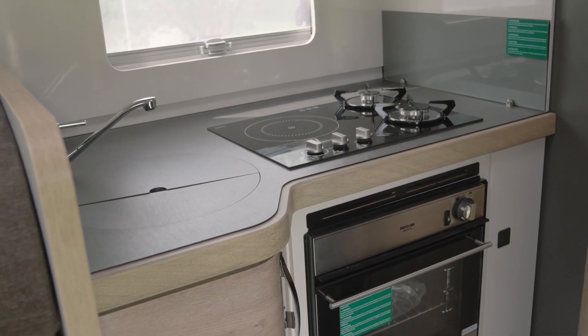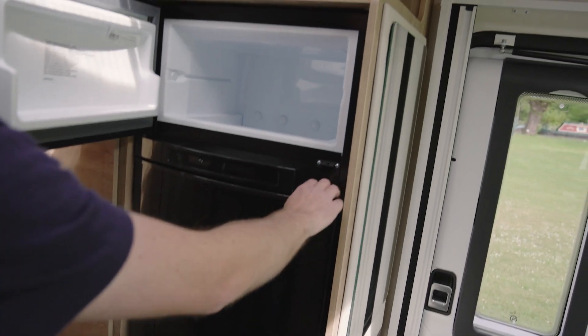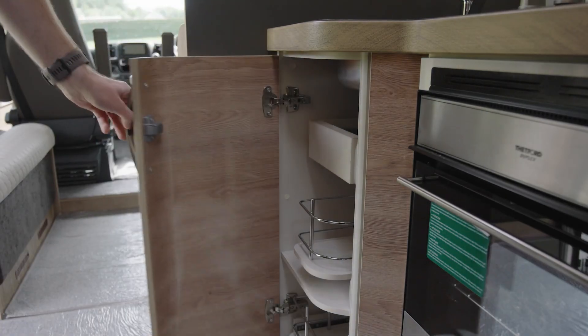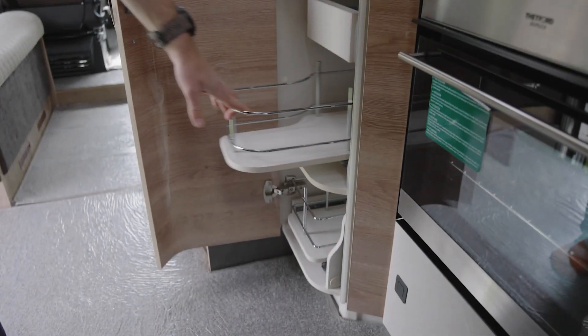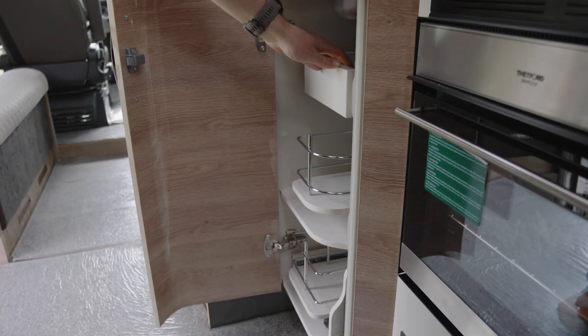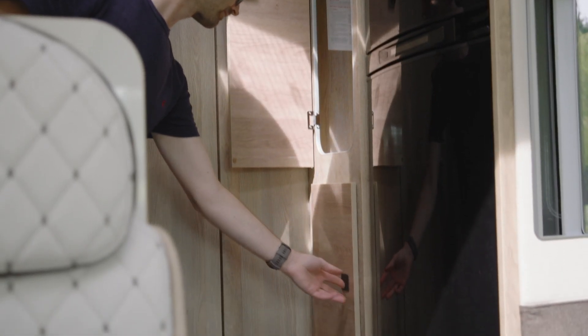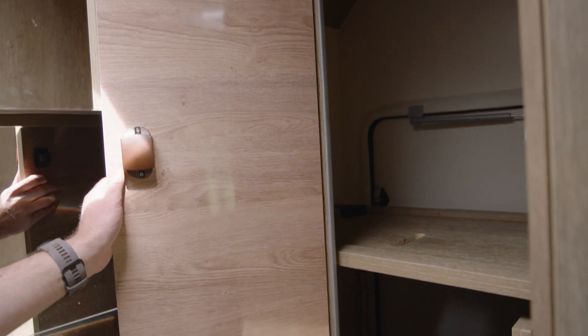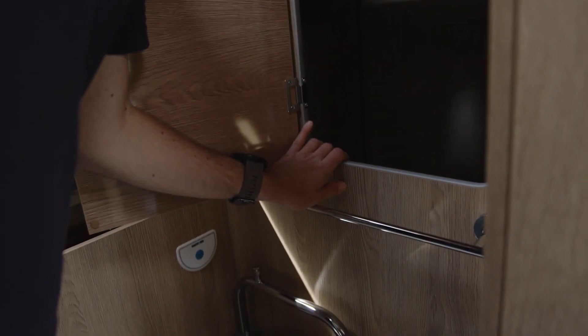The kitchen isn't massive but has a large fridge and freezer, which points towards being able to carry enough food for a family, and the cupboard space has everything you need as standard, including brackets to secure items that might shuffle around in transit. The wardrobe has a hanging rail and is probably only big enough for two people's clothing, but there is additional space below and in the garage, which is accessible from the bathroom area.